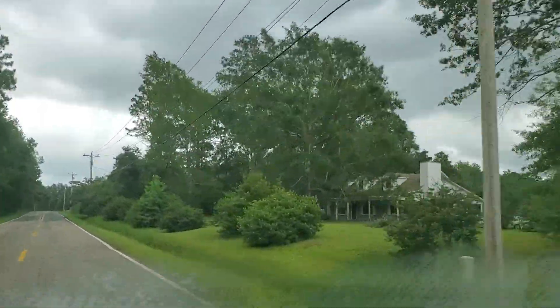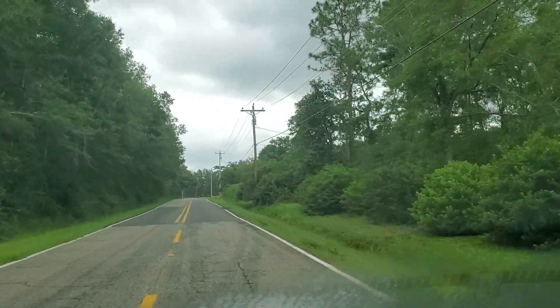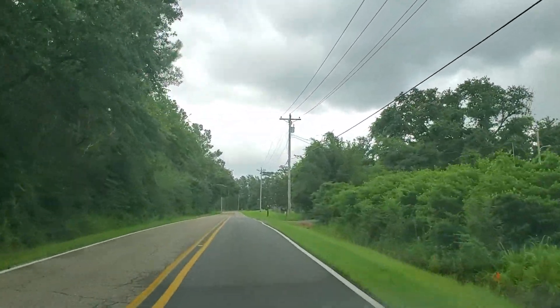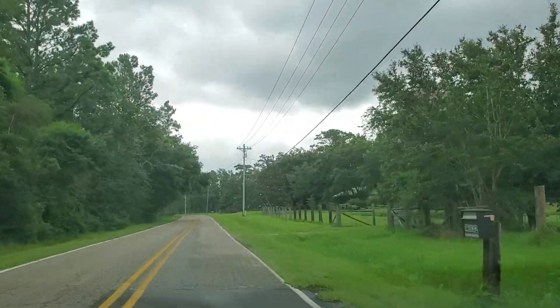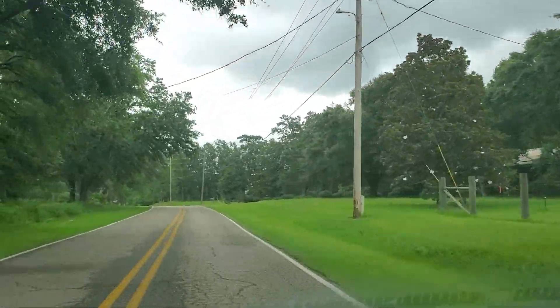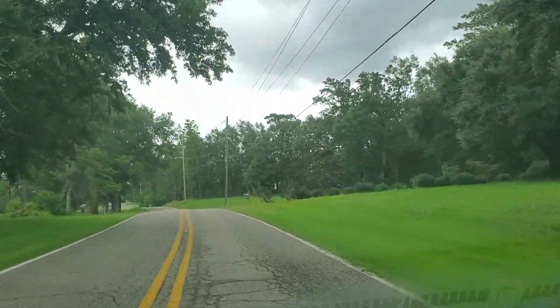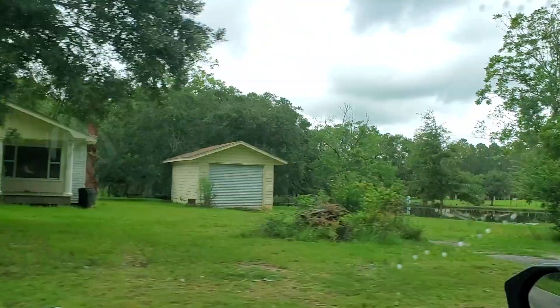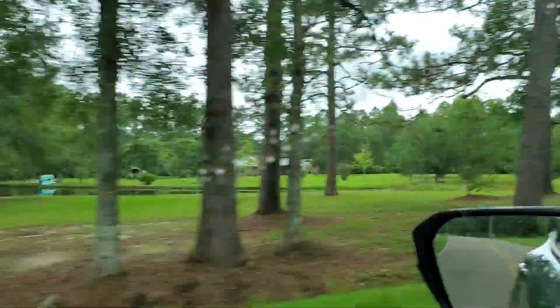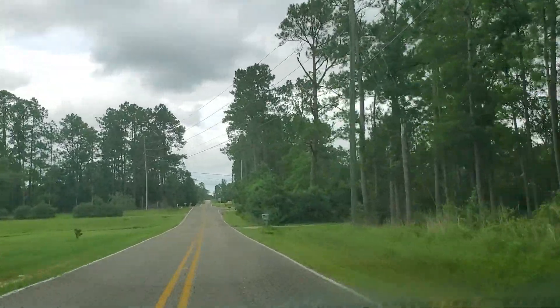I don't like the pine trees so much — I mean, the pine trees look good — but guess what: when a hurricane comes, they snap really easy. I'd rather have some big strong oak trees. Oh, nice little lake right there — a little pond, I guess. It's not really a lake, I'd call it a pond.